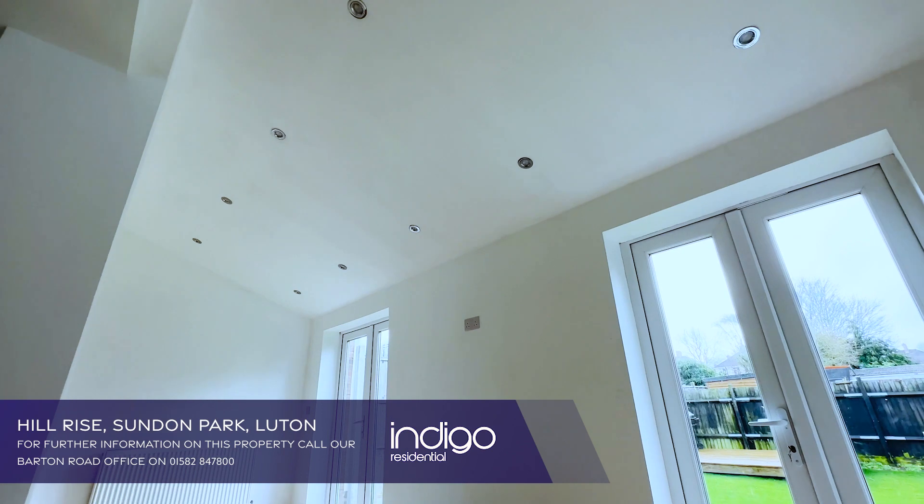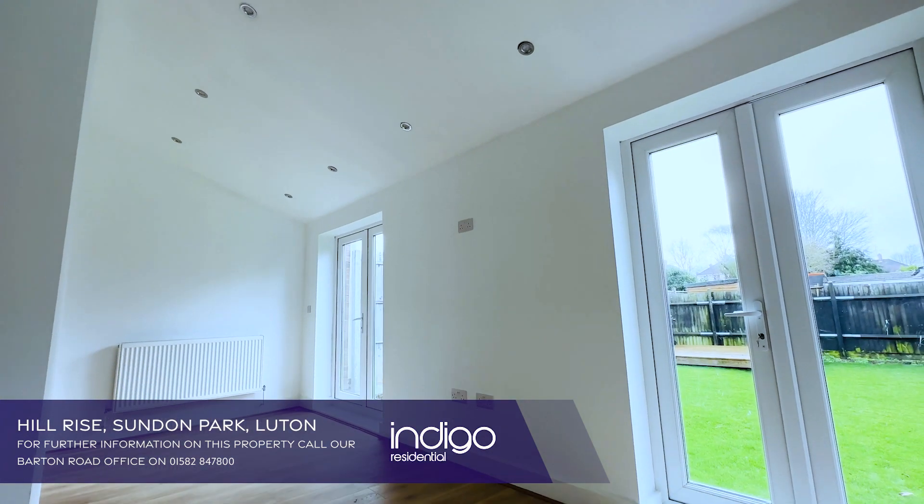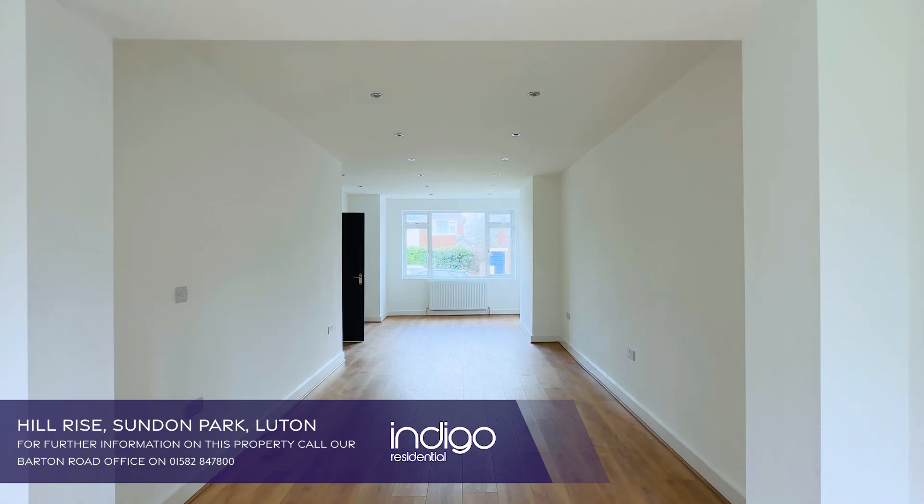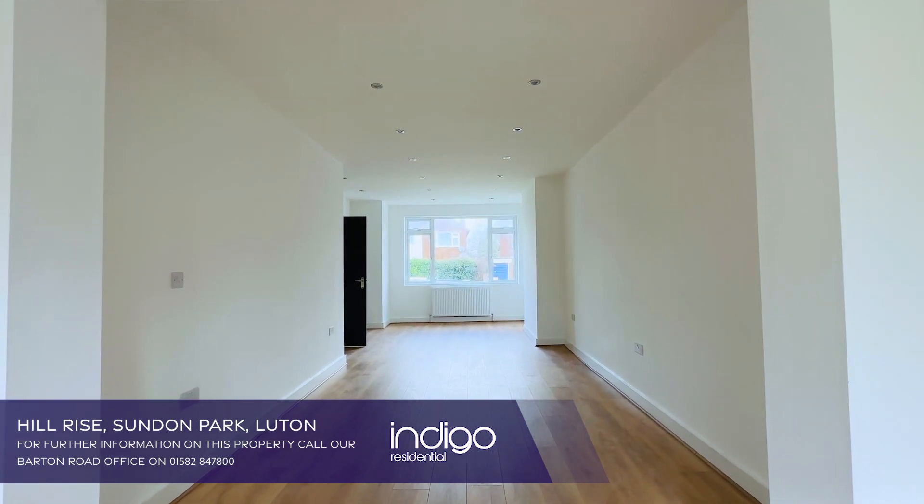There's a large open-plan living dining room. The heating is efficient and economical via gas radiator heating, whilst the windows are all double glazed.